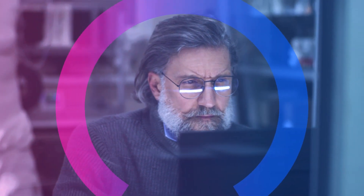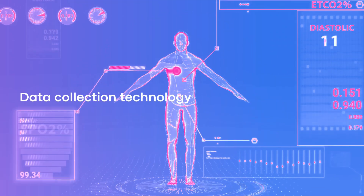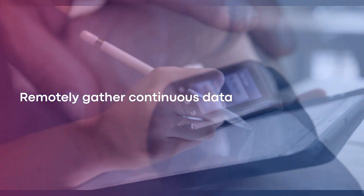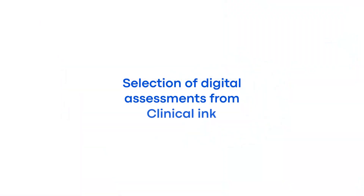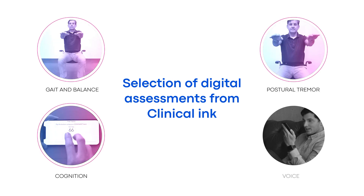Clinical Inc.'s assessments are leading groundbreaking digital biomarker advancement by deploying data collection technology to remotely assess, engage, and gather continuous data from patients for clinical trials. A selection of Clinical Inc.'s full suite of digital assessments include tasks for gait and balance, postural tremor, cognition, and voice.